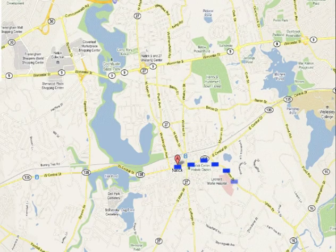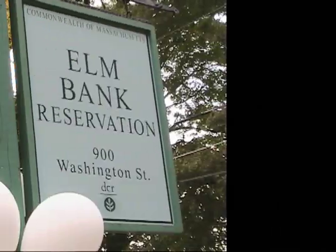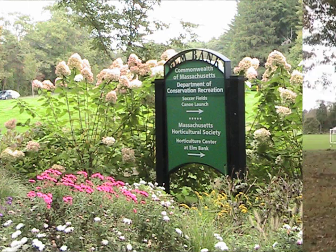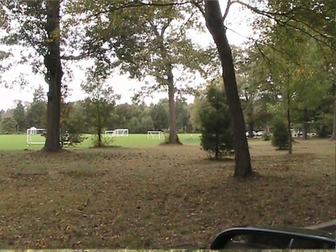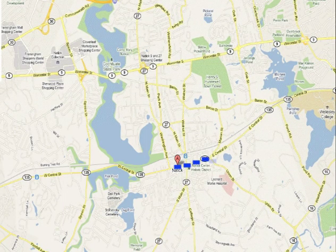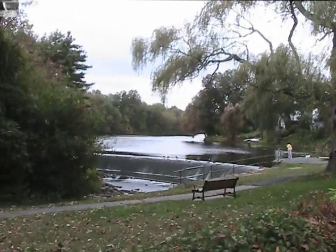Elm Bank is a large area between Natick and Wellesley that provides soccer fields, high school cross-country trails, miles of walking trails along the Charles River, and a Massachusetts Horticultural Society 36-acre hands-on garden. South Natick, known for its scenic nature, is where the Native American settlers first arrived and began the town on the shores of the Charles River.